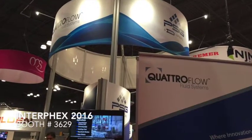Come and visit us at booth 3629 and see further what Quattroflow and PSG has in store for the biopharmaceutical industry. Thank you very much.